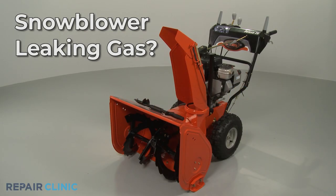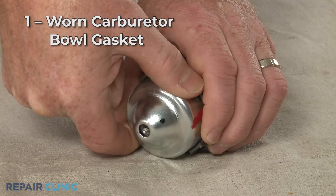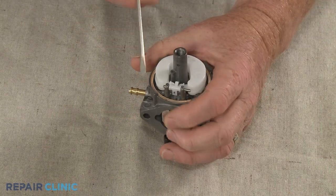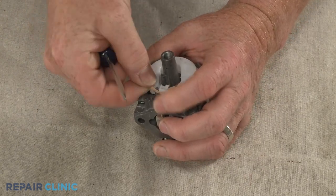If your snowblower is leaking gas, here are the eight most probable causes. If the leak appears to be coming from the carburetor, it's likely that the carburetor bolt gasket is worn out or missing. You can replace the gasket with a new one to fix the problem.